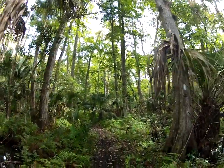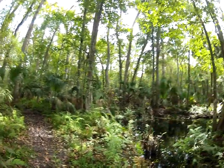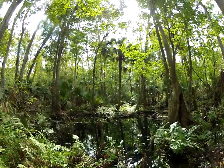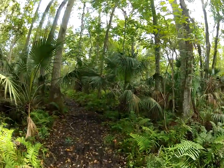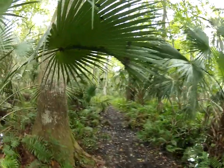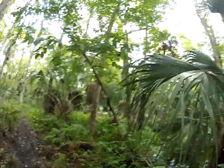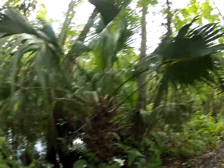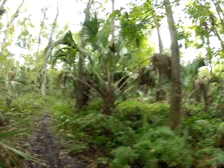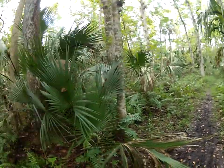Beautiful day for hiking. Early fall here in Florida — we just hit fall, late September — so it's still pretty hot and pretty humid back in here. It's about 90 degrees today. This trail is pretty muddy and boggy.